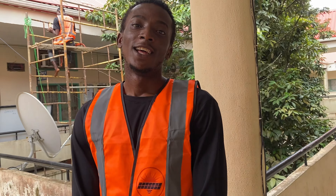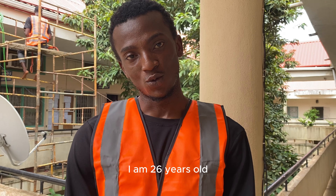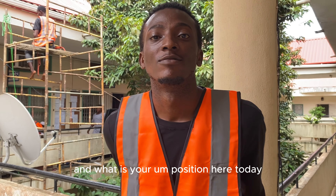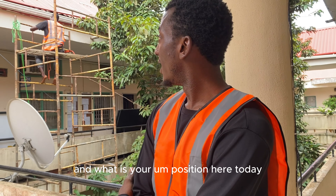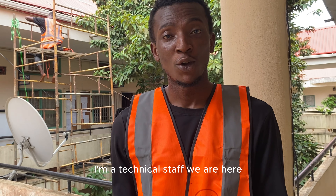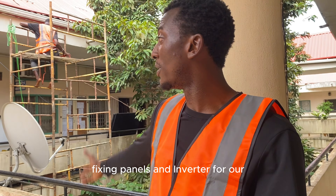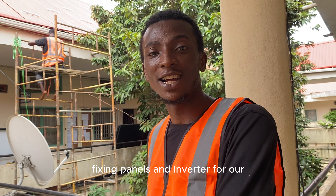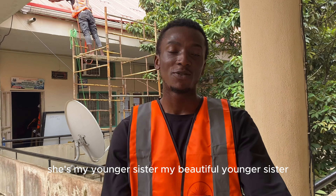What's your name? My name is Madu Charles Osinati. I am 26 years old. And what is your position here today? I am the technical staff. I am here to assist in fixing the panels and the inverter for our 5KV system. What's your relation to Cristela Amadu? She's my younger sister. My beautiful younger sister.